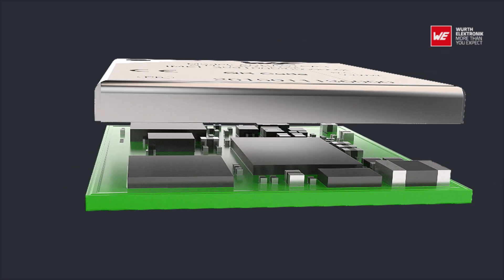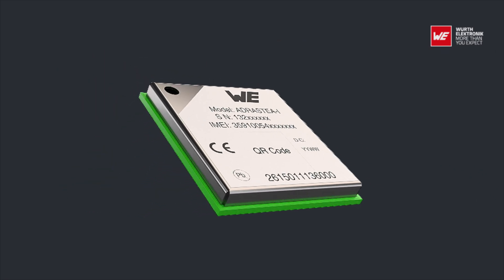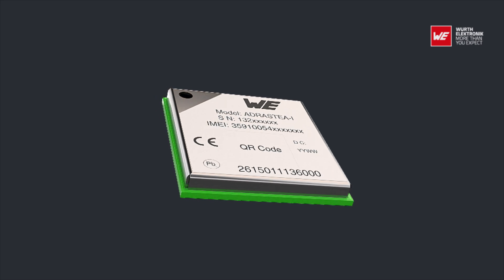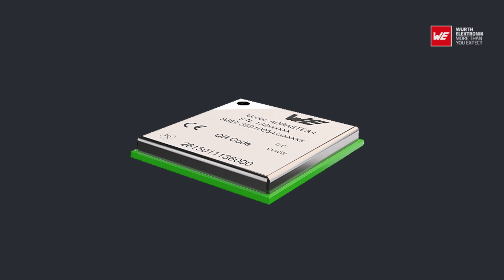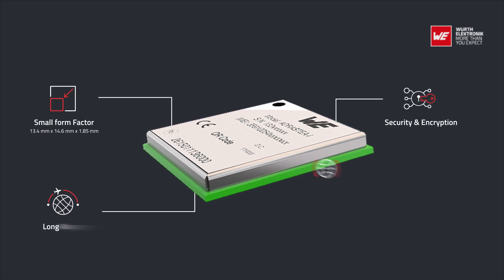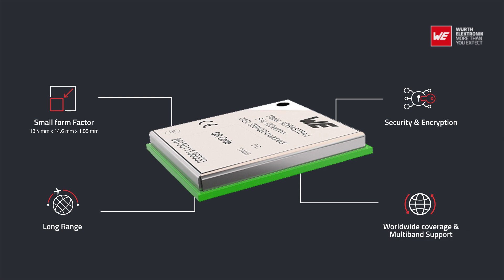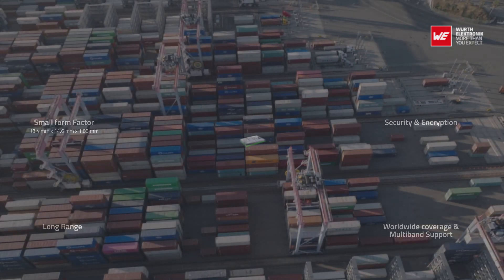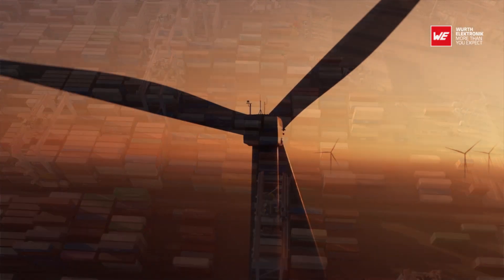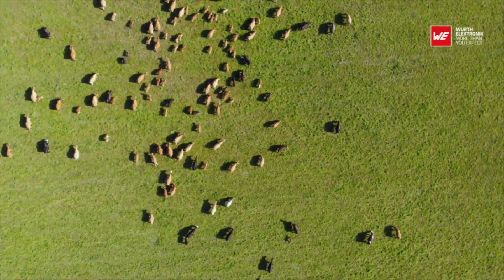Worth Electronics presents the Adrastia 1, an LTE-M and NB-IoT module for IoT applications. With its small form factor, security and encryption, long range, worldwide coverage, and multi-band support, Adrastia 1 is ideal for applications like container tracking, time synchronization, or livestock monitoring.